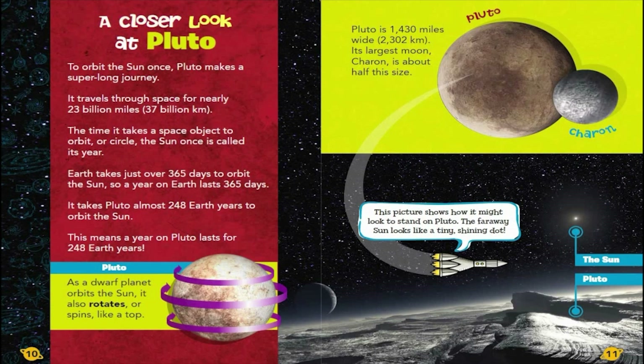A closer look at Pluto. To orbit the Sun once, Pluto makes a super-long journey. It travels through space for nearly 23 billion miles, or 37 billion kilometers. The time it takes a space object to orbit, or circle, the Sun once is called its year. Earth takes just over 365 days to orbit the Sun, so a year on Earth lasts 365 days. It takes Pluto almost 248 Earth years to orbit the Sun, meaning a year on Pluto lasts for 248 Earth years.